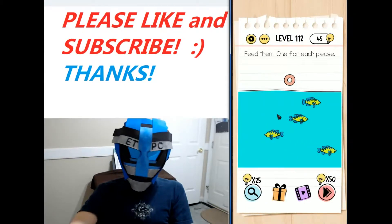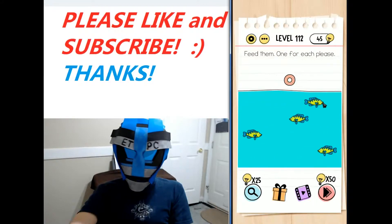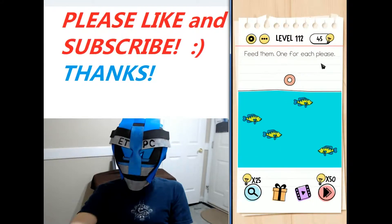All right, welcome back, my friends. I'm playing level 112 of the Braintest Tricky Puzzles walkthrough here. Feed them — one for each, please.